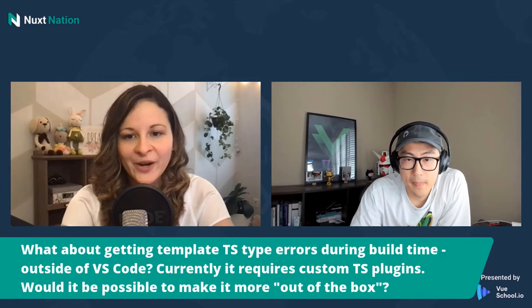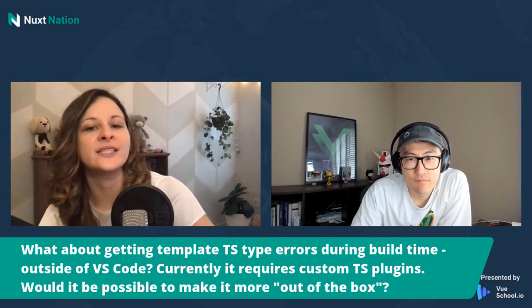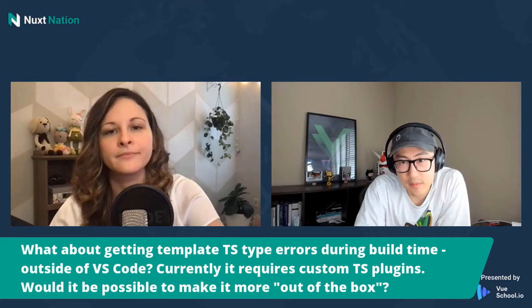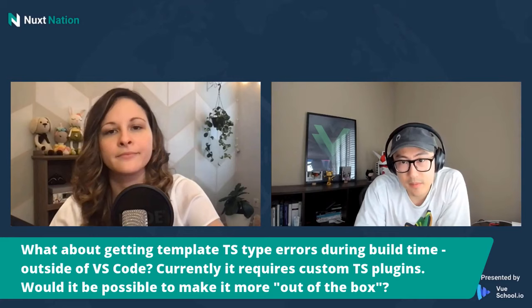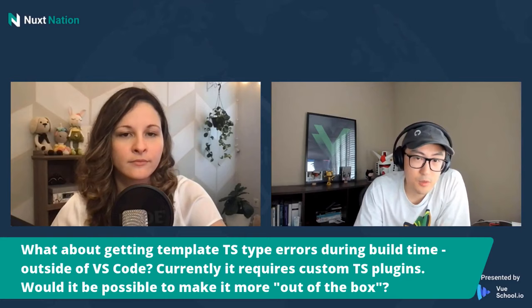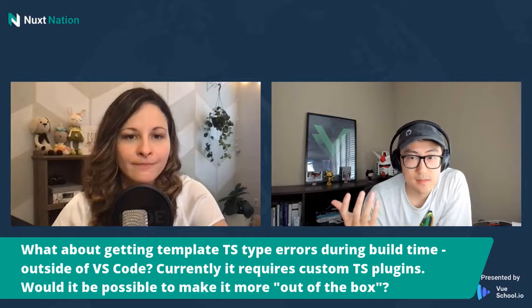Last question: what about getting template types and TypeScript errors during build time outside of VS Code? Currently it requires custom TypeScript plugins. Would it be possible to make it more out-of-the-box? We have a tool called vue-tsc. If you haven't tried it, it wraps TypeScript — that's really the only way for us to type check Vue files because the limitation is on the TS side; the TypeScript team just doesn't want to open up the plugin API more. Right now the easy way is to use vue-tsc. It checks both your TS files and Vue files and uses the same diagnostics as Volar, so you'll get the same errors during build.